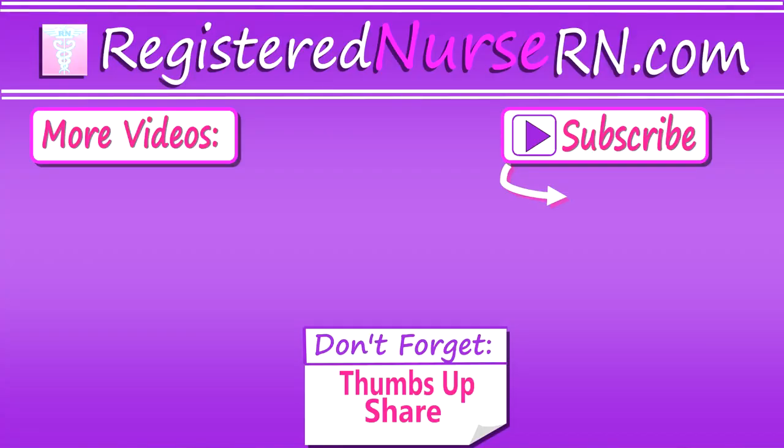So those are some tips on how to communicate with doctors as a new nurse or nursing student. Thank you so much for watching, and don't forget to subscribe to our channel for more videos.